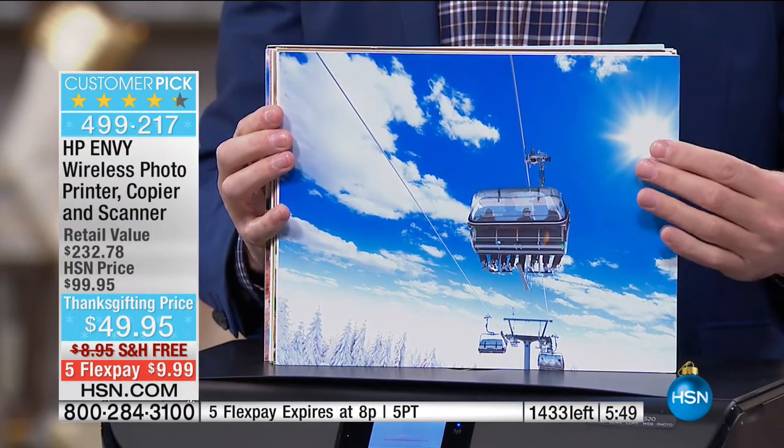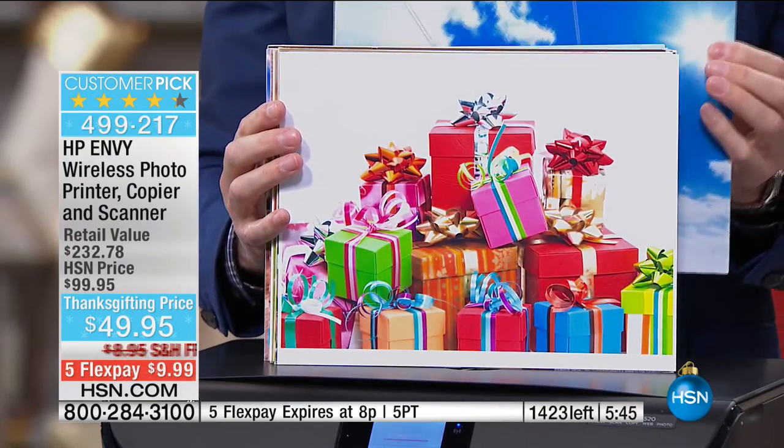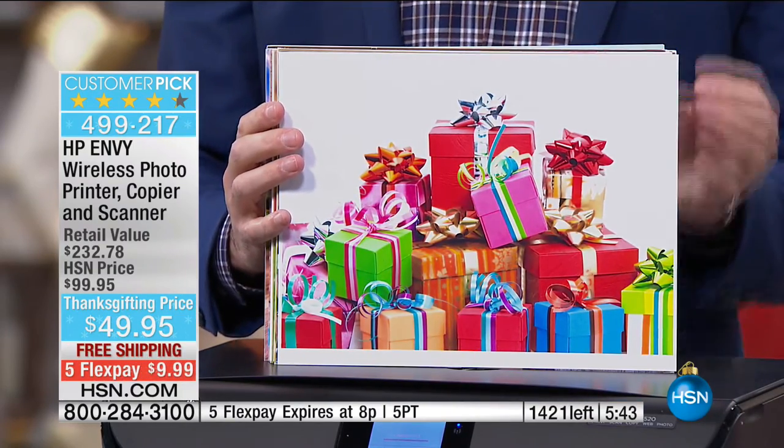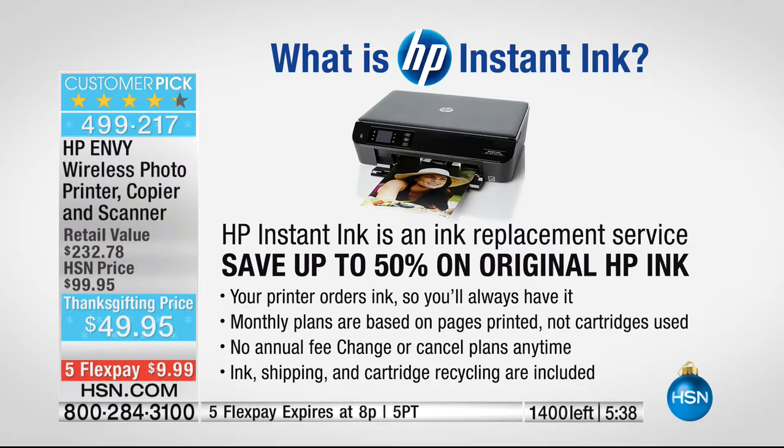Look at the resolution and the print quality. The Instant Ink program is one of my favorites. Instant Ink is an ink replacement program — when your printer is almost out of ink, it lets HP know and the ink just comes to your door. They automatically send it to you; they don't call you, they don't ask you, you don't have to go online or give them a credit card number. Your credit card isn't charged $50, $60, $70 like it normally is when you go buy ink.